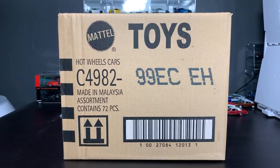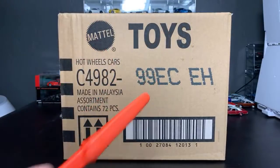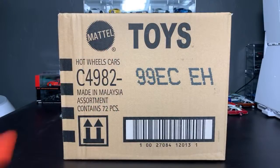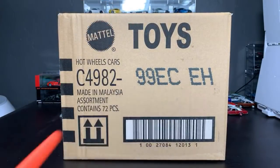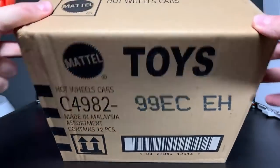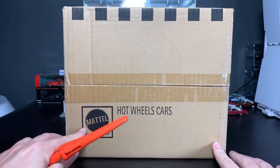I decided to pop on here live instead of scheduling it — I was going to do this last night but the case came in a little bit late and I had other things to do. If you're watching this and it's not live and you just want to see the unboxing, we're going to get to it right now. It is the Hot Wheels 2020 C Case, the international case from our friends at A&J Toys.